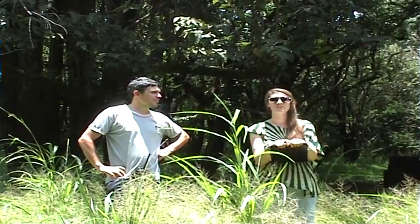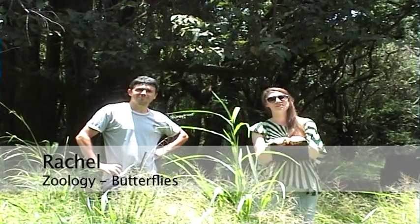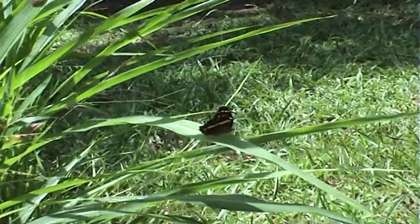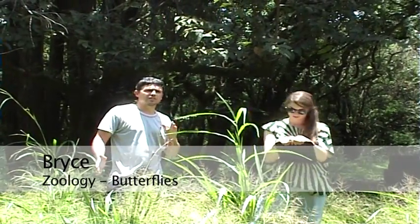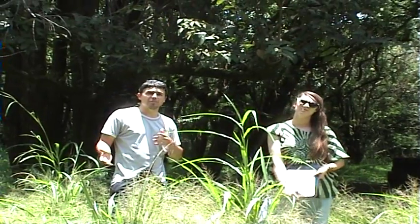Hi, I'm Rachel and I'm comparing the abundance of butterflies in the human impact area versus the forest area. My name is Bryce, and I'm going to be looking at the diversity as well as the abundance difference between wet and dry forests.